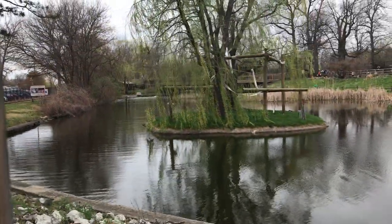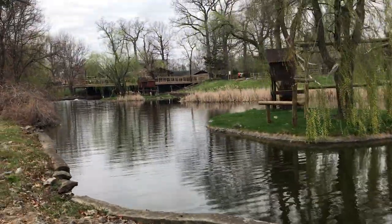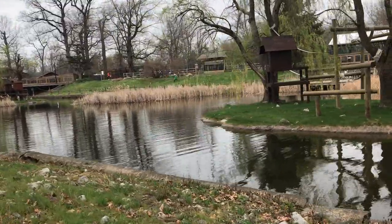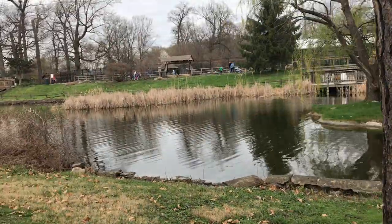And then over here is the dragonfly pond. This is where the turtles, frogs, fish, and ducks live. This first island is where the spider monkeys normally are, but it's too cold for them.